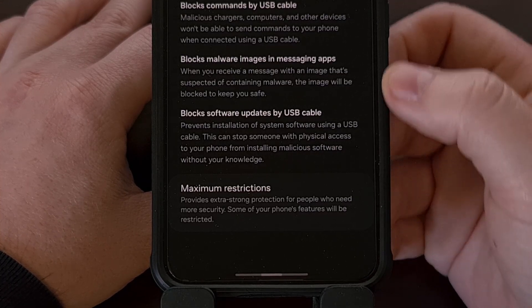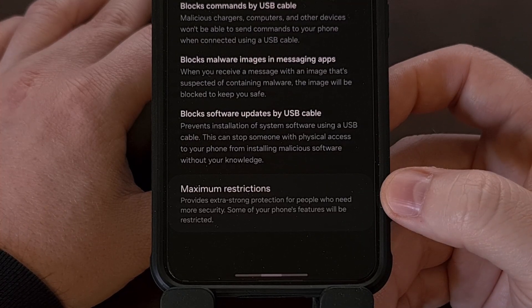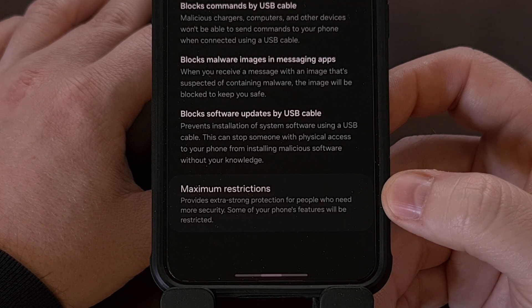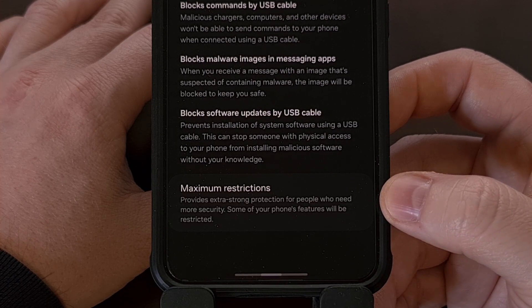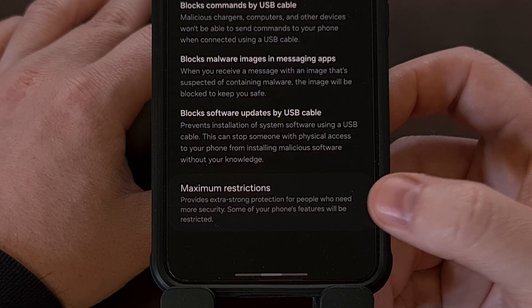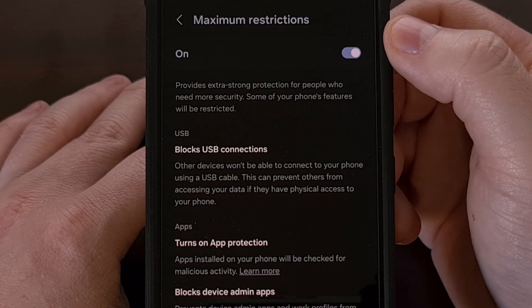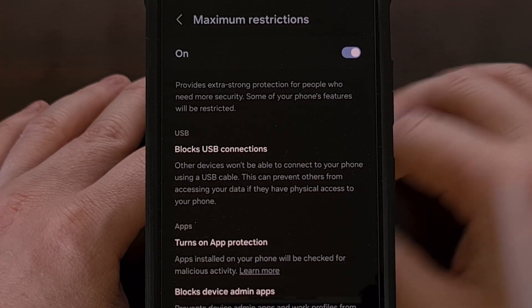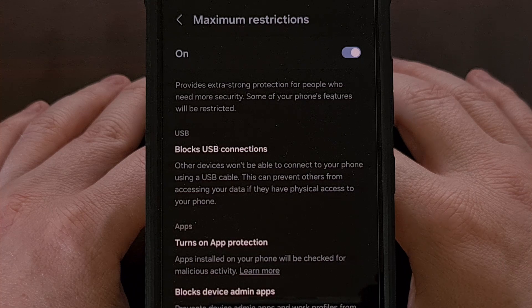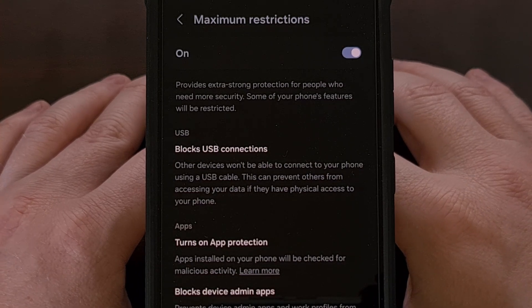You're going to want to tap on the actual text for Auto Blocker, as some devices end up having a toggle that will disable this completely. Instead of disabling Auto Blocker entirely, you can tap on that text to be taken to this menu, where at the bottom of the list you'll see Maximum Restrictions listed. Once you find Maximum Restrictions, go ahead and tap on that, and then you'll see a toggle at the top — go ahead and tap on this toggle to disable it.